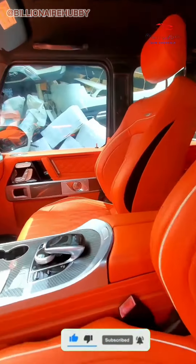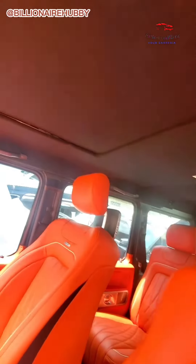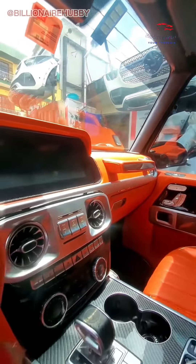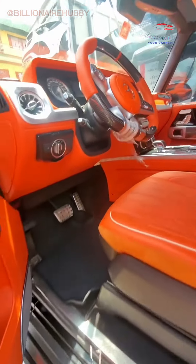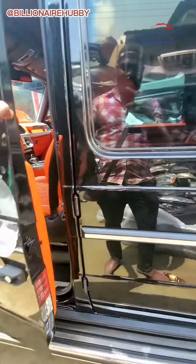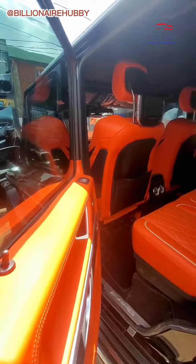The chairs are so beautiful. Look at the digital cluster, the center console — everything. And the back seat as well — this car is just beautiful inside.